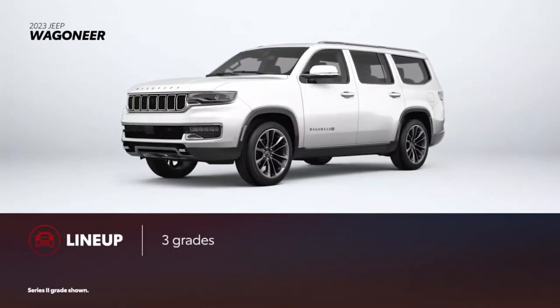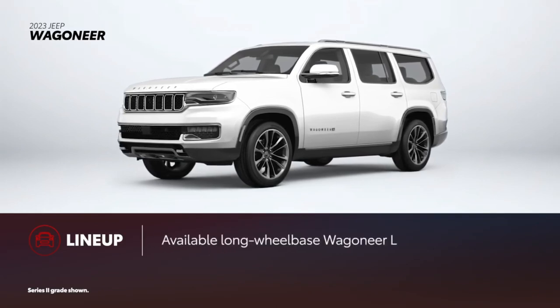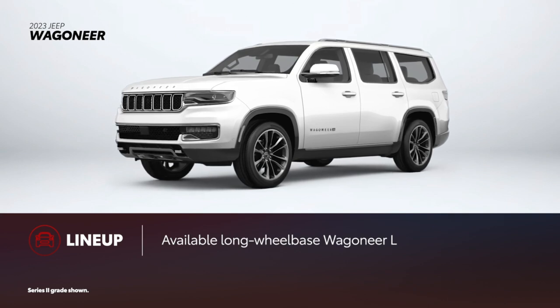Wagoneer is available in three grades, a choice of rear-wheel drive or four-wheel drive, and seating for up to eight. A larger, long wheelbase version called Wagoneer L, powered exclusively by Jeep's new twin-turbocharged six-cylinder engine, is also available.